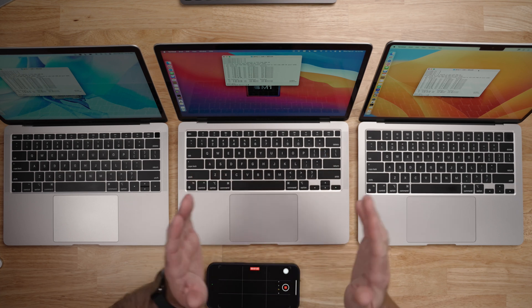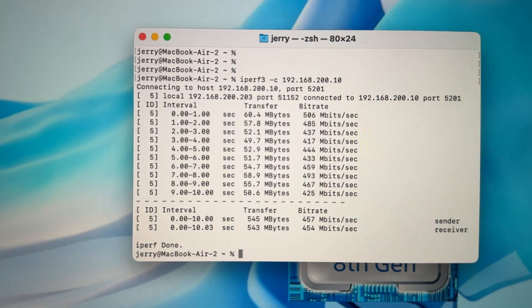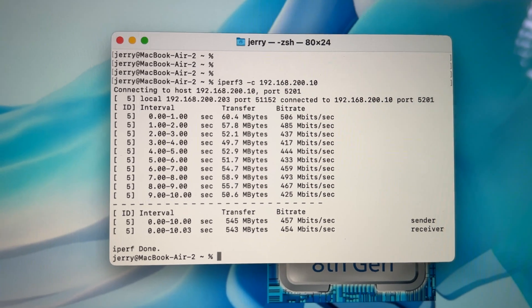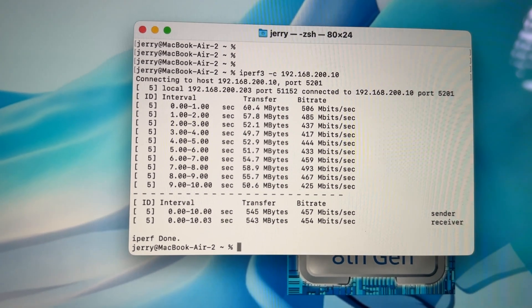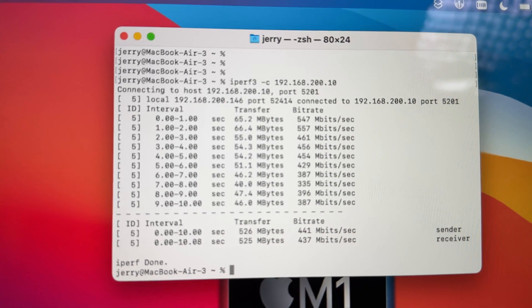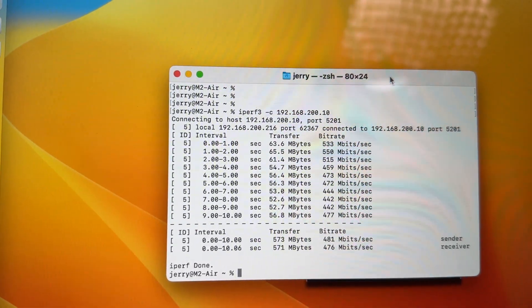For wireless connectivity, the Intel version gets 802.11ac and Bluetooth 4.2, while the M1 and M2 get Wi-Fi 6 and Bluetooth 5. In an iPerf test to a local server, all three performed similarly: around 454 Mbps on the Intel model, 440 Mbps on the M1, and 470–480 Mbps on the M2.